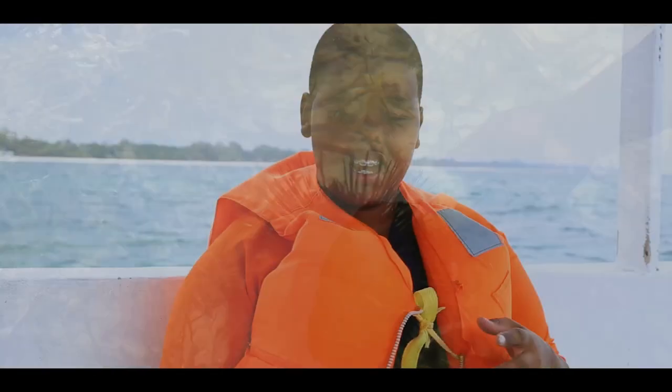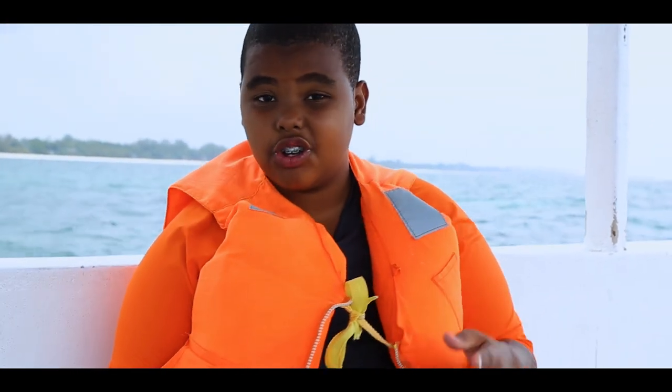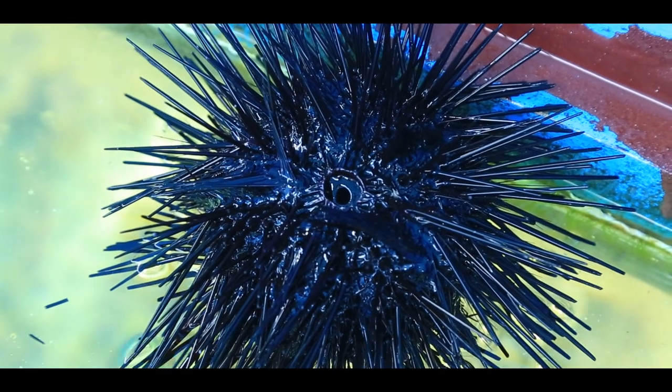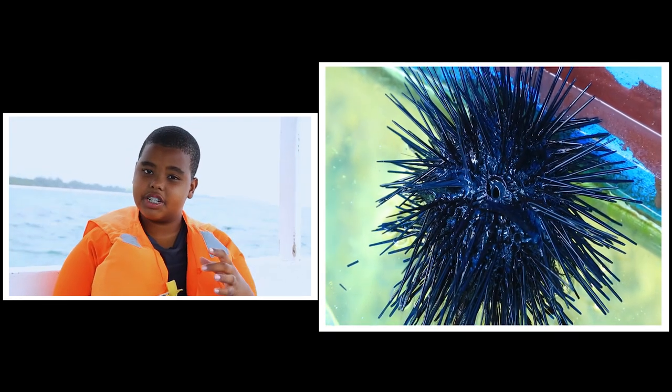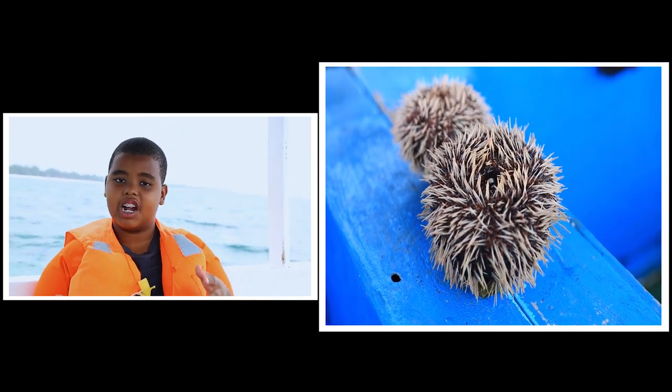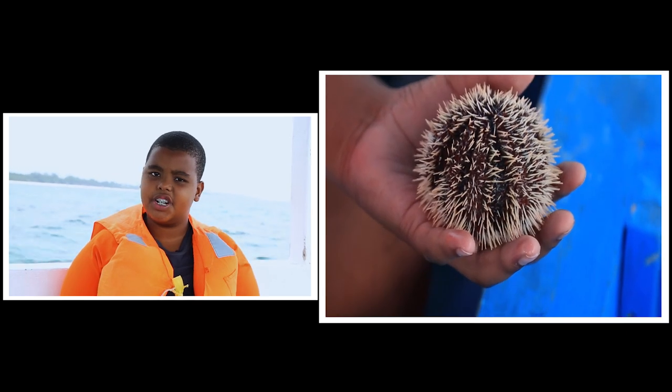Sea urchins are spiny, globular animals and are also echinoderms, just like starfish, but they're in the class Echinoidea. About 950 species live on the seabed, from the intertidal zone to 5,000 meters — or 16,000 feet — underwater.